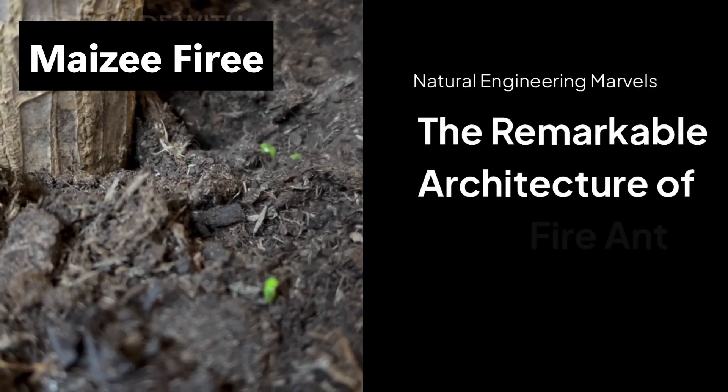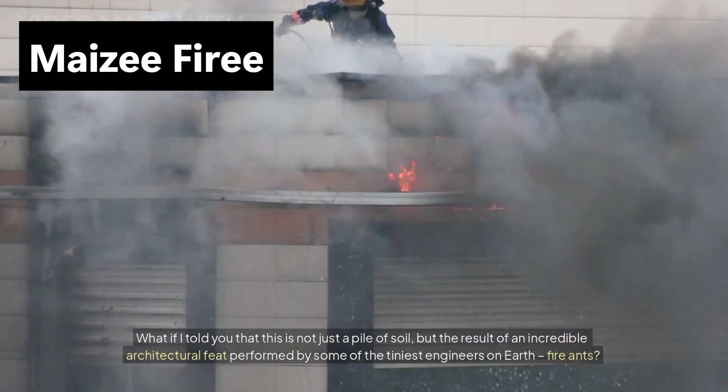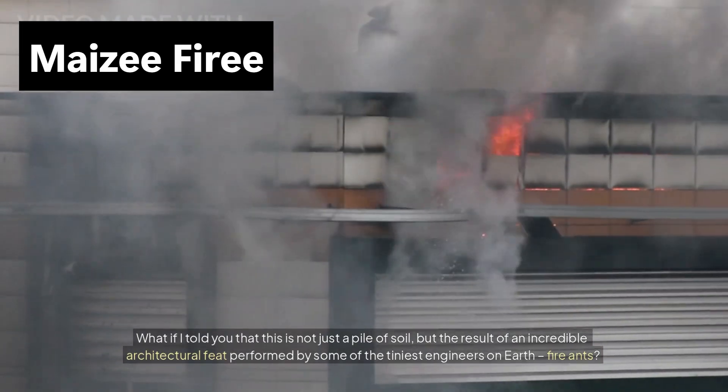Have you ever walked through a field or garden and suddenly noticed a strange, towering mound in the dirt? What if I told you that this is not just a pile of soil, but the result of an incredible architectural feat performed by some of the tiniest engineers on earth — fire ants?